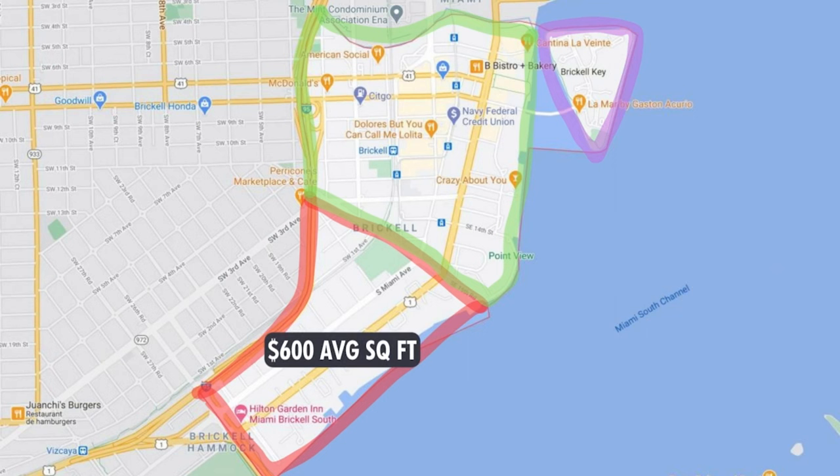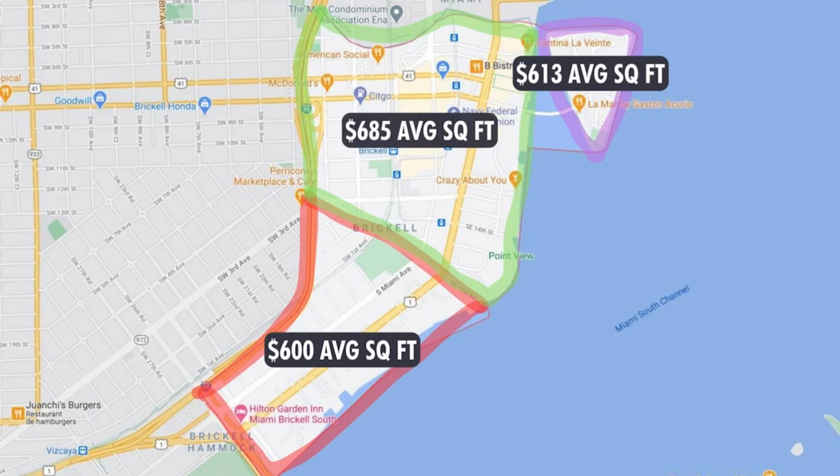The average price per square foot in South Brickell is around $600, and the average price per square foot in Brickell Quay is around $613 a square foot. New Brickell still performs a little bit higher but not by that much — it actually has an average price per square foot of $685.